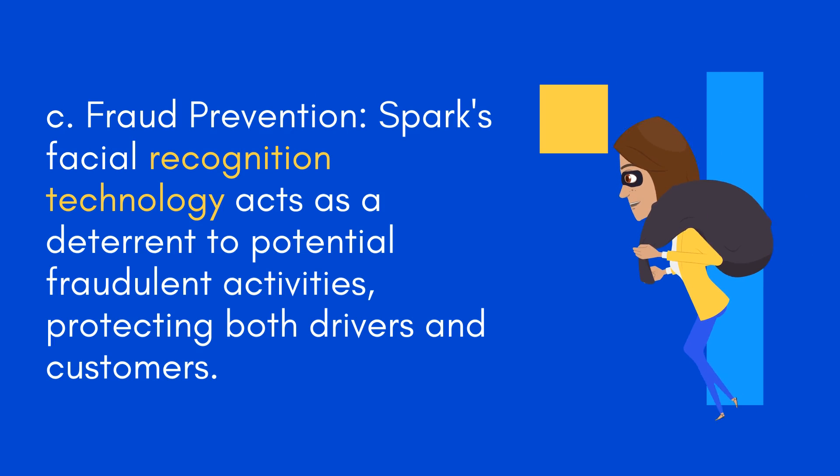Fraud Prevention: Spark's facial recognition technology acts as a deterrent to potential fraudulent activities, protecting both drivers and customers.